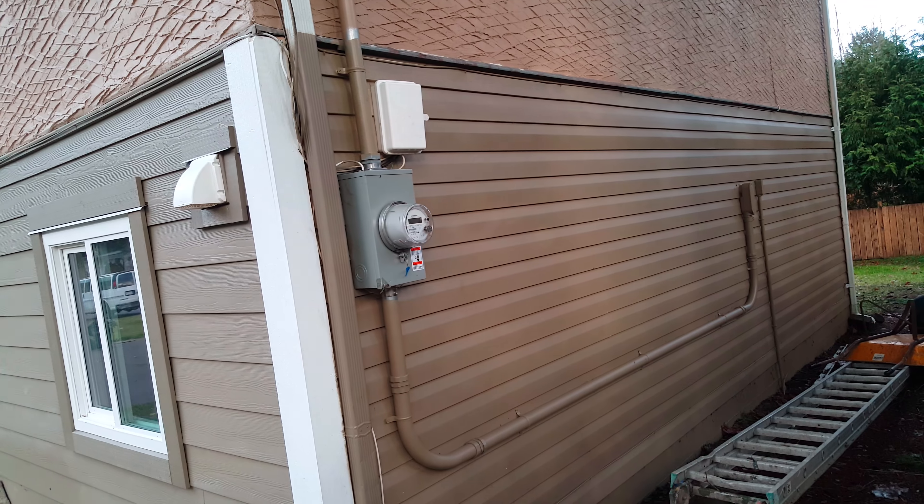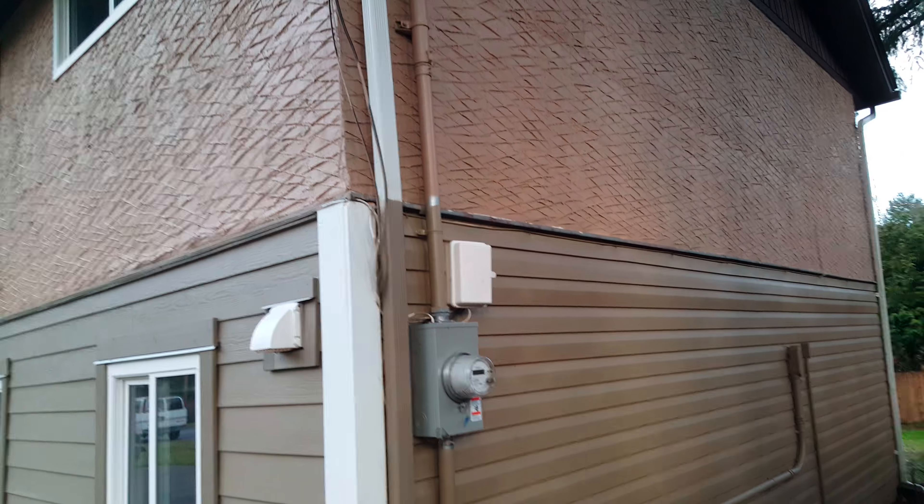That's the side of the house. As you can see, brand new 200 amp service — the old one up there is disconnected. There are lots of trees on the side, it's beautiful. We did cut a lot of branches to allow for the new service and for cleaning.